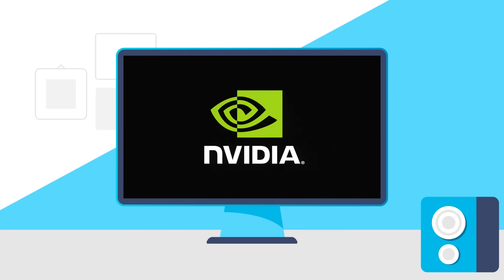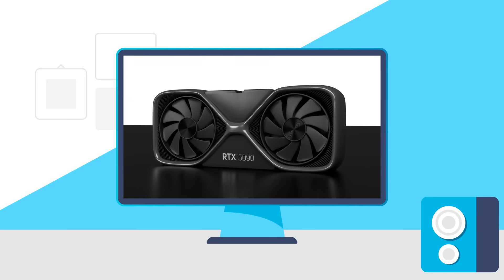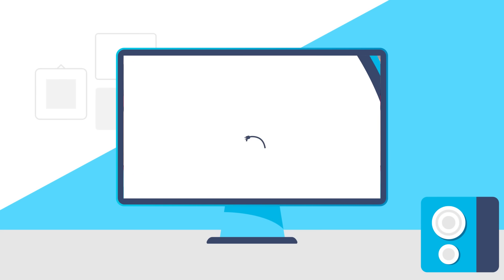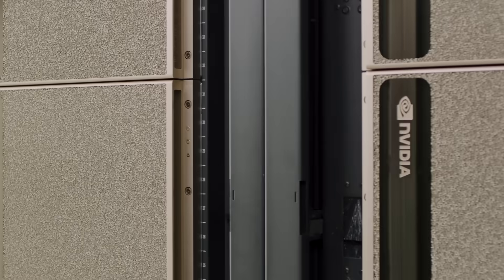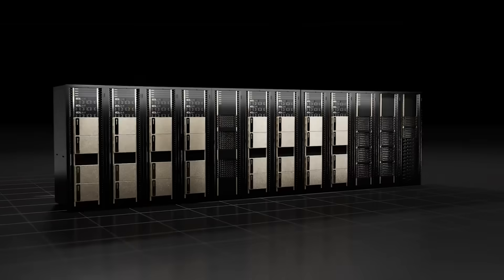Welcome everyone to GamerMeld. First up for today, NVIDIA just announced an absolute monster computer system called the EOS supercomputer, which is a high-performance data center scale supercomputer.